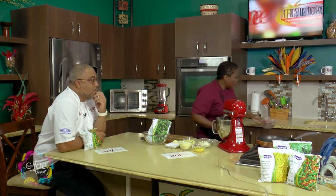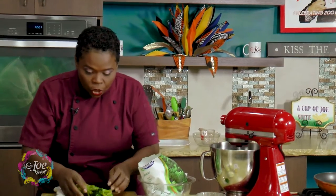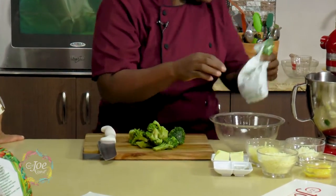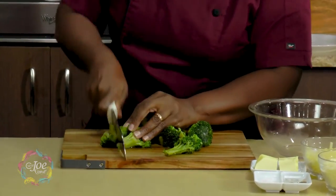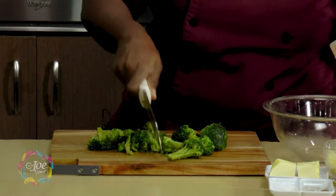We have three egg whites here and some water. We're going to put that to whip. While that's whipping, I'll take some of the broccoli — if you look at it you'll see it's in big chunks, a nice green color — and we're going to rough chop it because we don't want it that chunky inside the omelette.